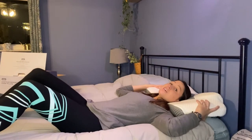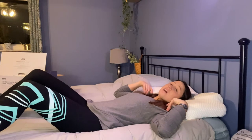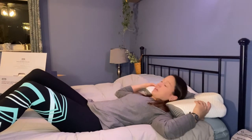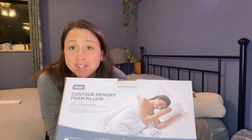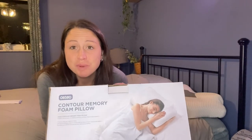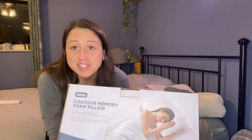This hollow design supports your head, neck, shoulders, and back, and allows for perfect alignment and no pain when you sleep. It is breathable, adjustable, contour memory foam pillow that will give you the good night's sleep that you need.